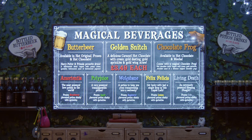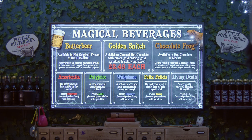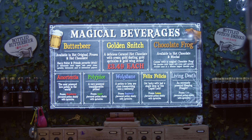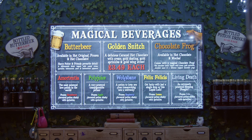Now they don't just do these two drinks - they actually do a lot more. They do a chocolate frog hot chocolate, living death, Felix Felicis, Wolfsbane, all sorts of things. They've got frozen strawberry flavored potion slushies. There's a lot to choose from.